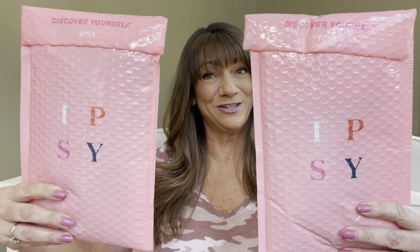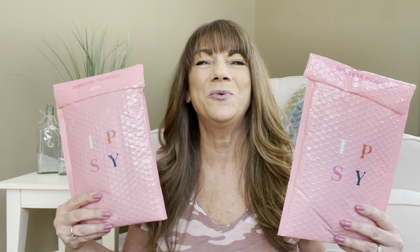So would you like to know what today's unboxing is all about? Let me show you. It is Ipsy Glam Bag vs. Ipsy Glam Bag. If you want to know what's inside these two Ipsy Glam Bags, then just keep on watching.